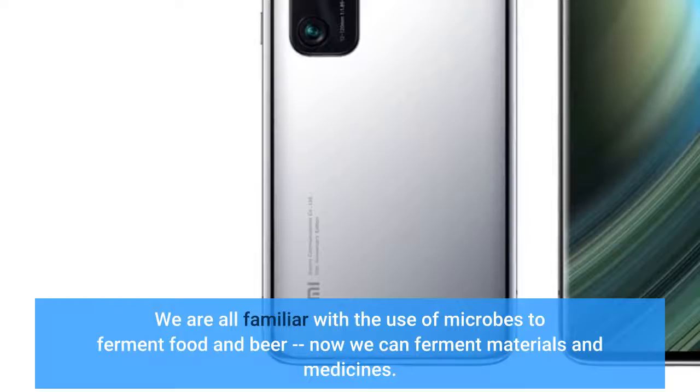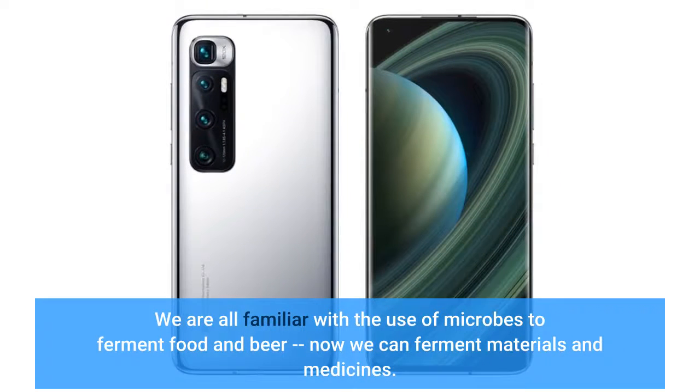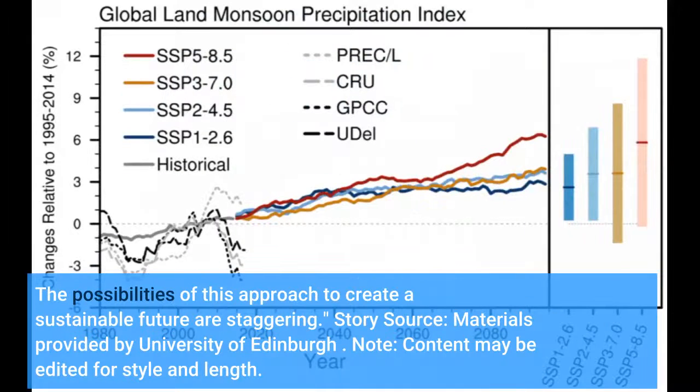We are all familiar with the use of microbes to ferment food and beer. Now we can ferment materials and medicines. The possibilities of this approach to create a sustainable future are staggering.